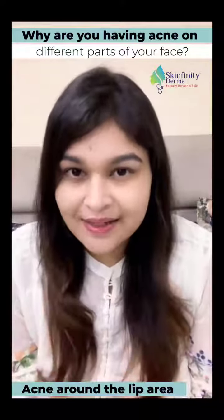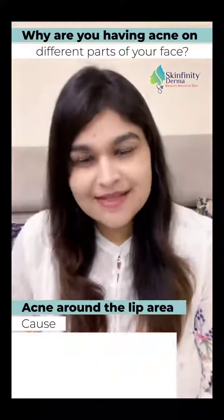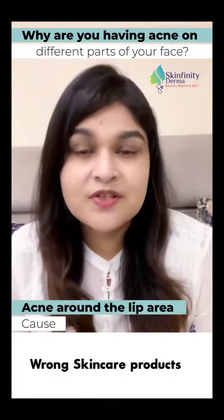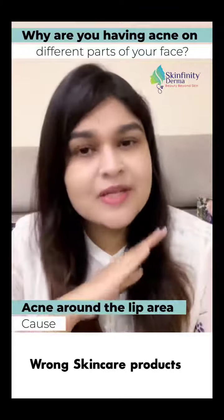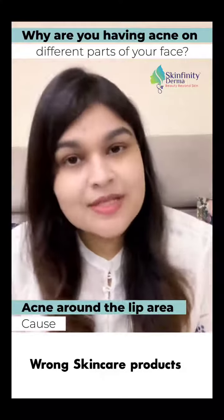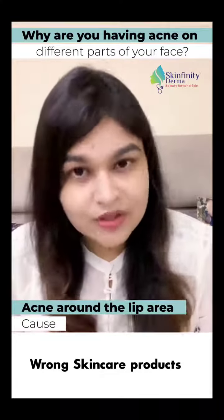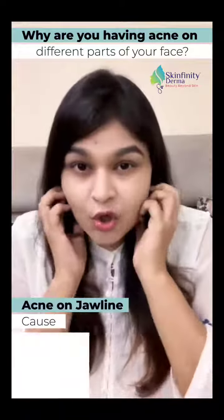Getting acne around the lip area — small acne with perioral darkness, chapped lips, and the corners of the lips getting very dry — these all indicate perioral dermatitis. That means some skincare product that you have started new is not suiting you, or maybe some product that you're using for years is now adversely affecting your skin.